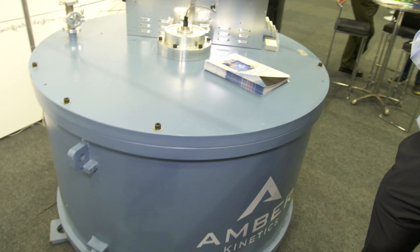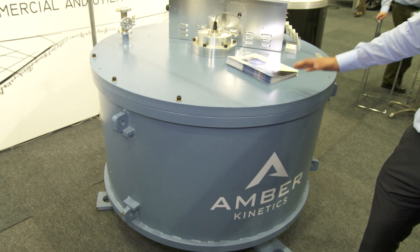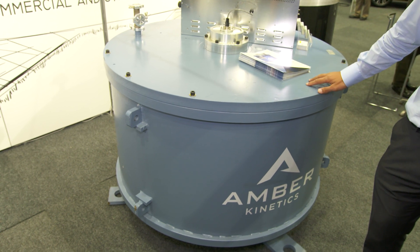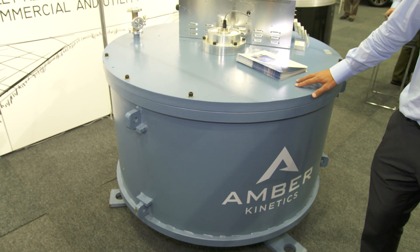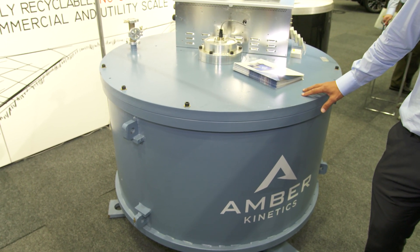Compared to batteries, you're looking at features like load shifting and frequency control. In addition, the fact that it's steel means it's fully recyclable — no chemicals — which means at the end of its life you're not disposing of the flywheel, you can actually recycle it. So safety-wise, it's fantastic as well.